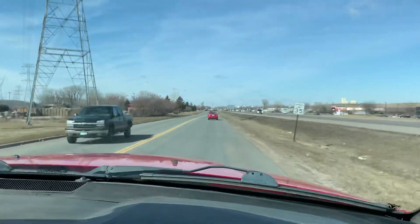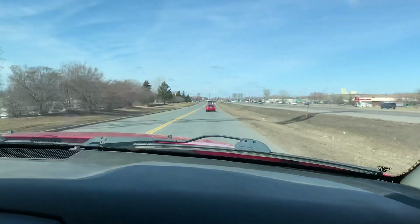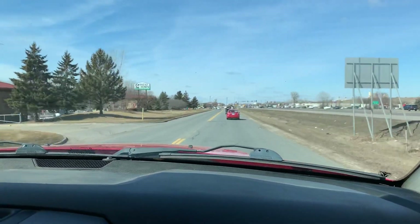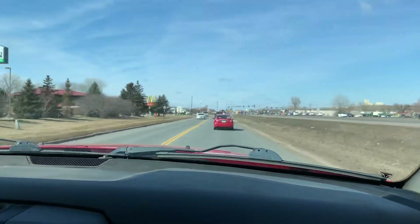Strong engine — this 6.4 is a good motor. It replaced, I think, the 5.7; they may have still offered it, but this has the big 6.4 versus the 5.7. Goes down the road straight, handles the bumps really well.